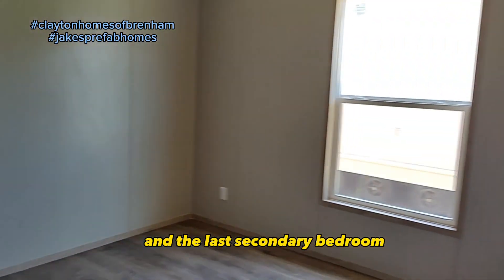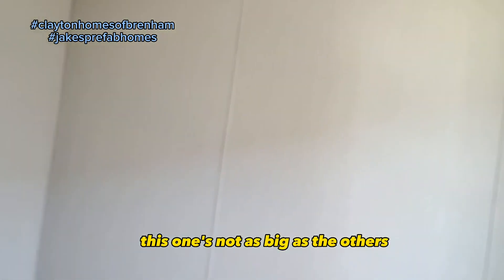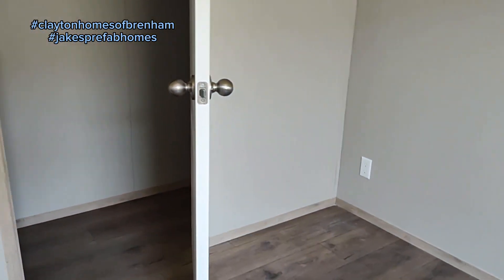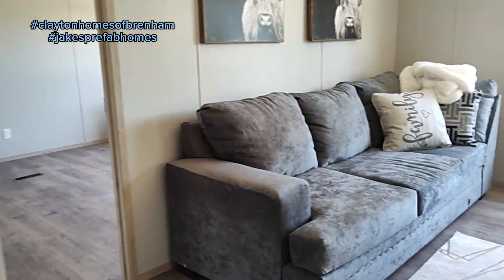And the last secondary bedroom — this one's not as big as the others, but it's still a good size. Just put your least favorite kid in here — it'll be a playroom, a dog room, anything you want.